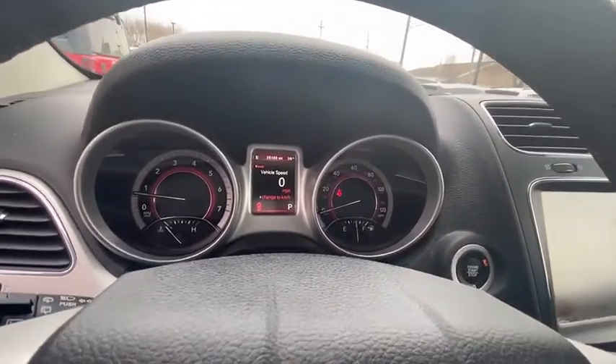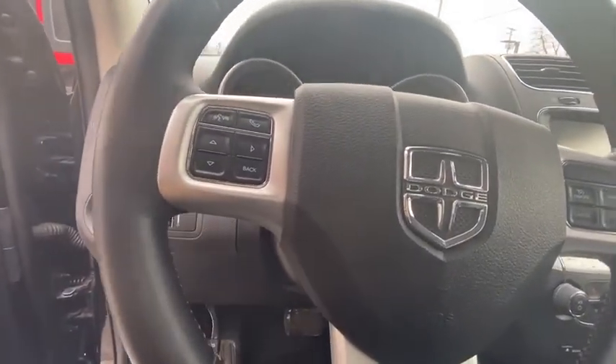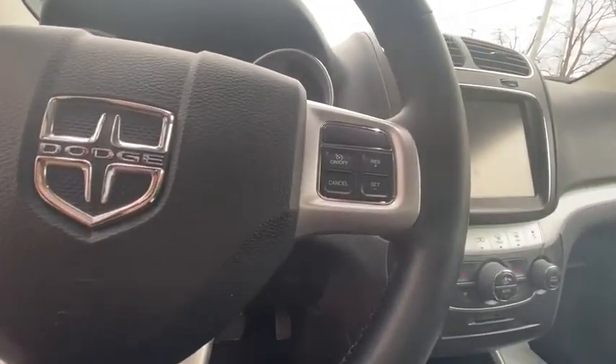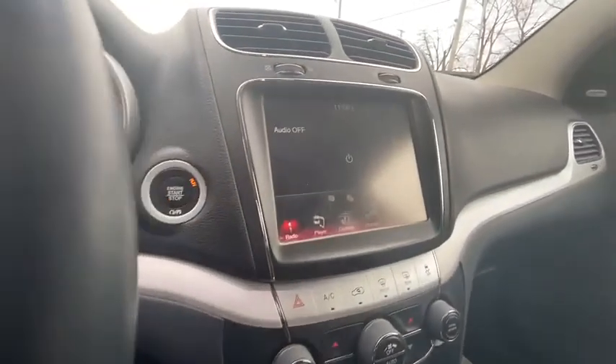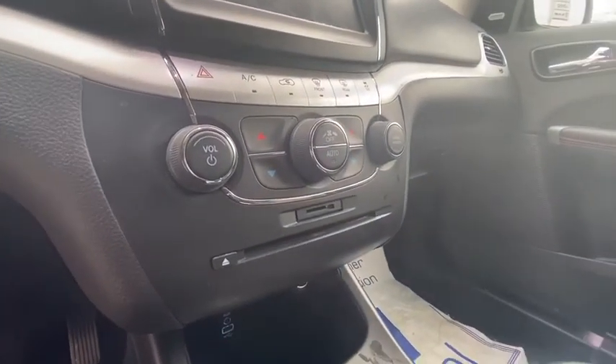Heated front seats, fog lights, security system, trip computer, power windows, compass, rear window defroster, heated steering wheel, electronic stability control, remote keyless entry, panic alarm, overhead console, tachometer.